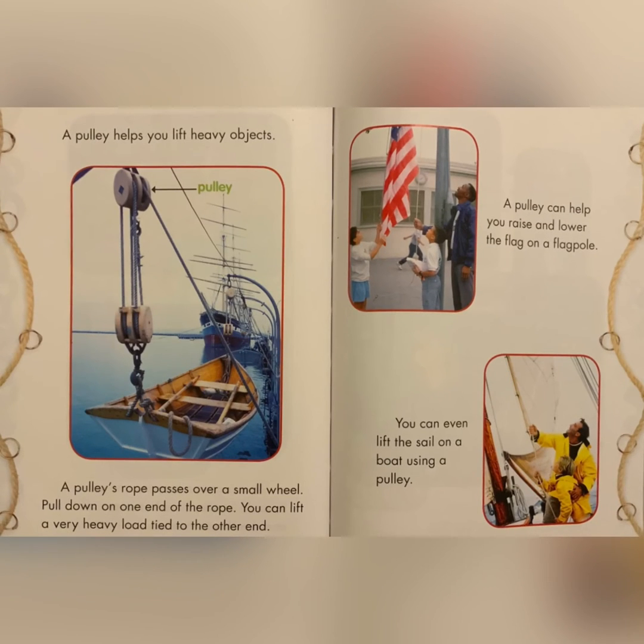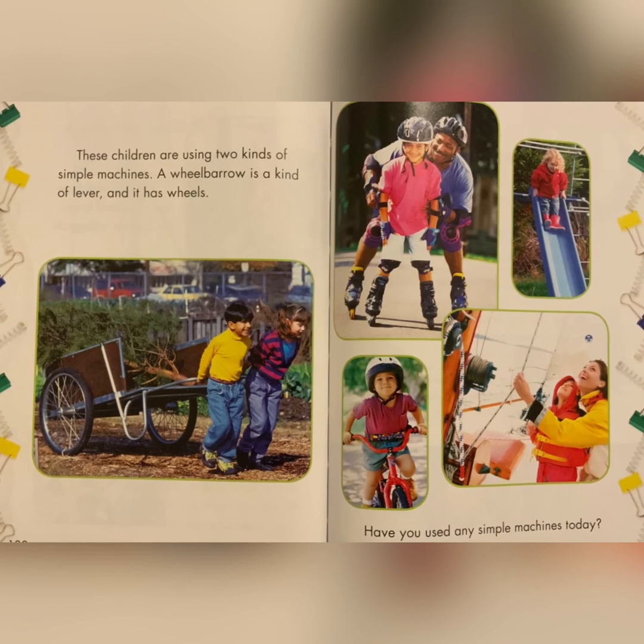A pulley helps you lift heavy objects. A pulley's rope passes over a small wheel. Pull down on one end of the rope and you can lift a very heavy load tied to the other end. A pulley can help you raise and lower a flag on a flag pole. You can even lift the sail on a boat using a pulley. These children are using two types of simple machines.